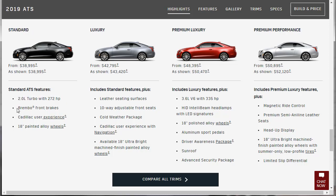The base model — now called Standard — comes with the 2-liter, 272-horsepower engine. Looking at configurations: it gets Brembo brakes, the CUE infotainment system, and 18-inch painted alloys. You have to bump up to Luxury to get CUE with navigation. The Luxury trim includes the cold weather package with heated seats and heated steering wheel, 10-way adjustable front seats, and leather seating.